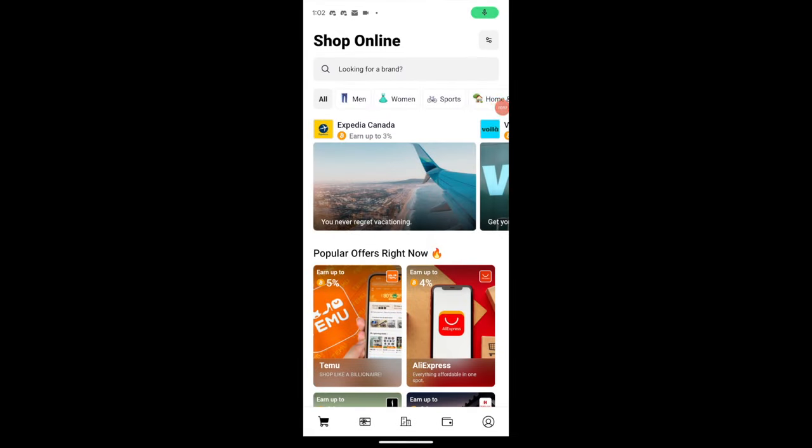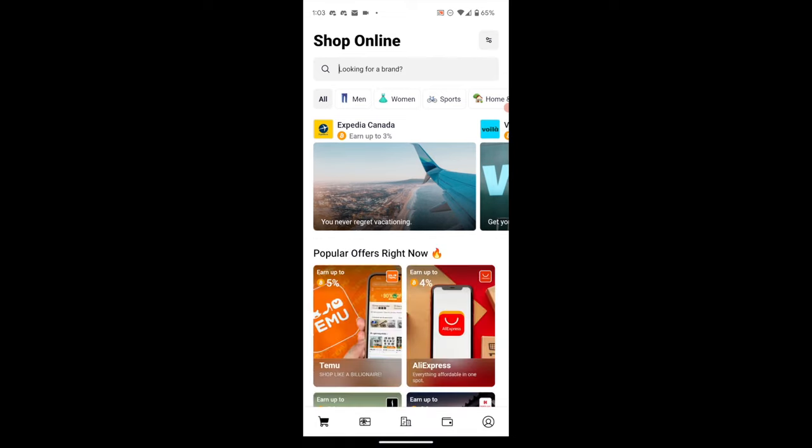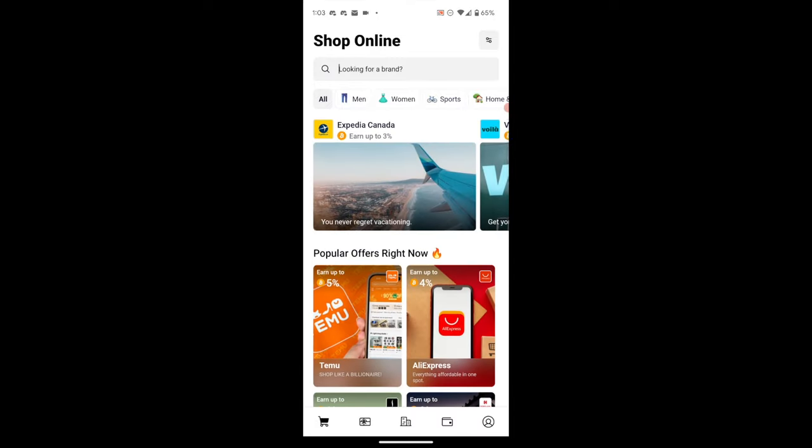I've already gone through and logged in with an email address. On the main screen, there's a search function up top if you're looking for a specific brand. You can scroll to see various popular offers and marquees, and scroll in to see various ways to earn — this is all to do with purchasing directly on a website from within the app. This is the online shopping portal.